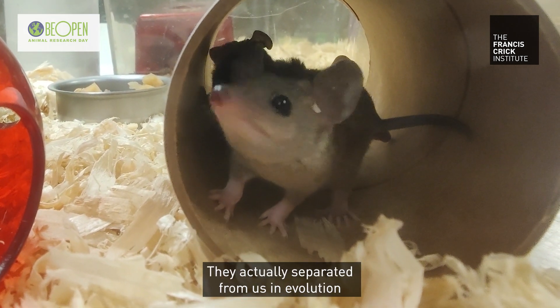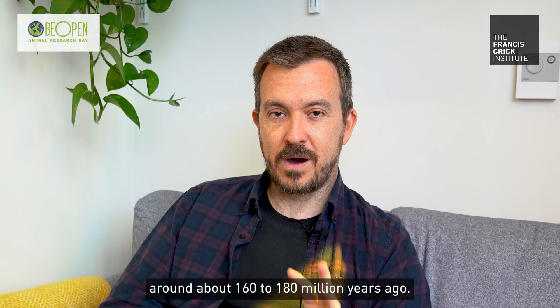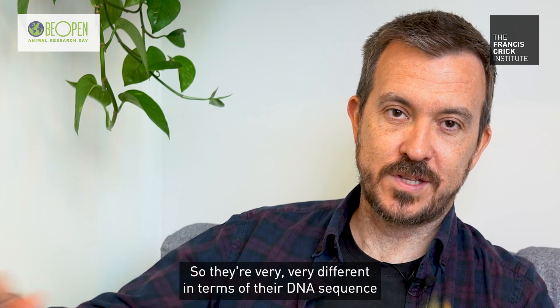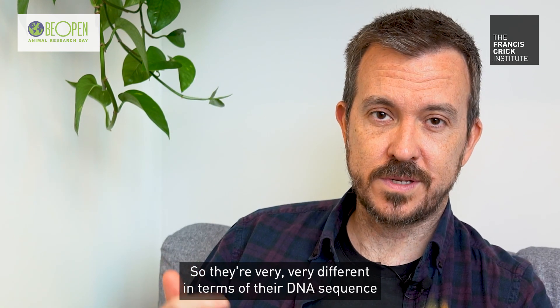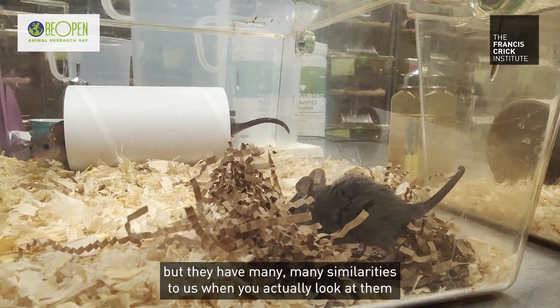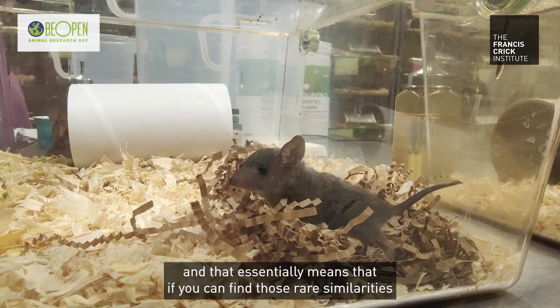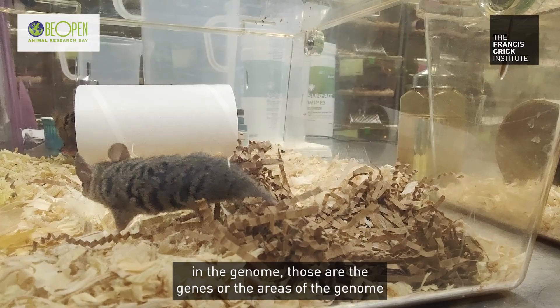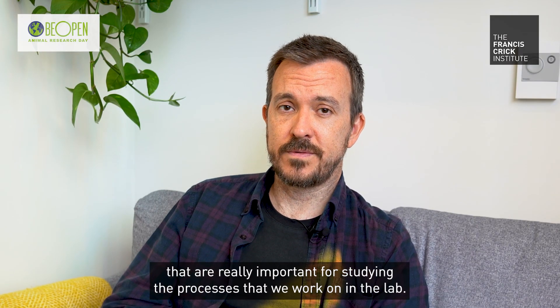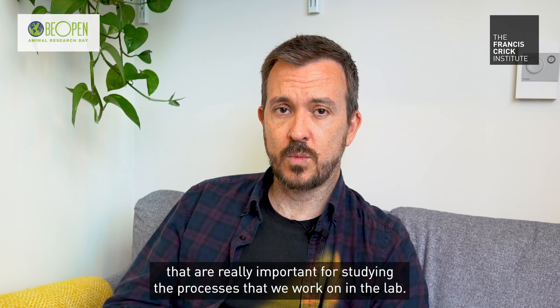They actually separated from us in evolution around about 160 to 180 million years ago, so they're very, very different in terms of their DNA sequence. But they have many, many similarities to us when you actually look at them, and that essentially means that if you can find those rare similarities in the genome, those are the genes or the areas of the genome that are really important for studying the processes that we work on in the lab.